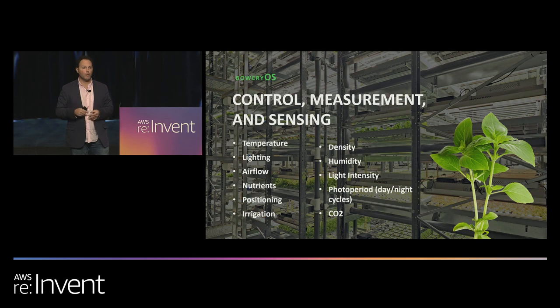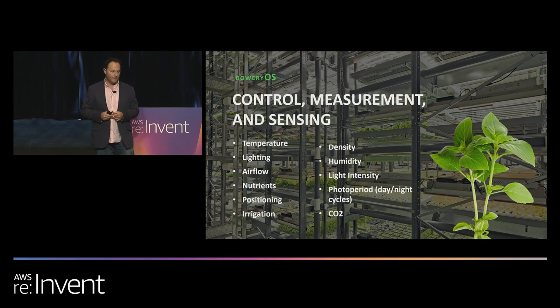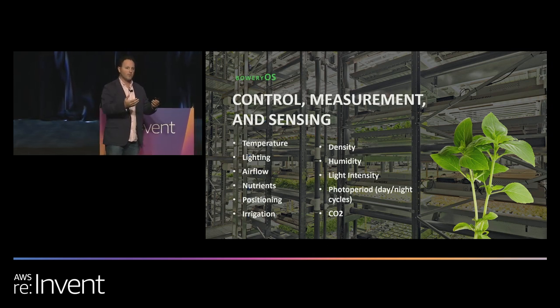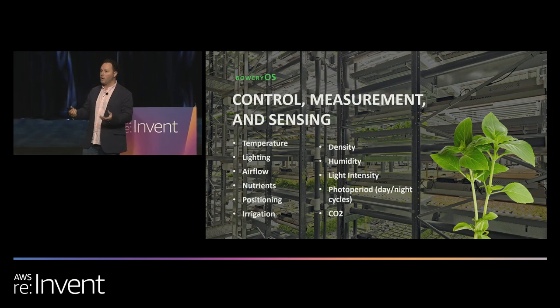We control, sense, and monitor almost everything that goes into growing our crops: temperature, humidity, CO2, how the air flows over our crops, what nutrients we're feeding them, where the crops live, what type of water they're getting, how close the plants are together. We've made it possible to now track the inputs and outputs of everything we grow.